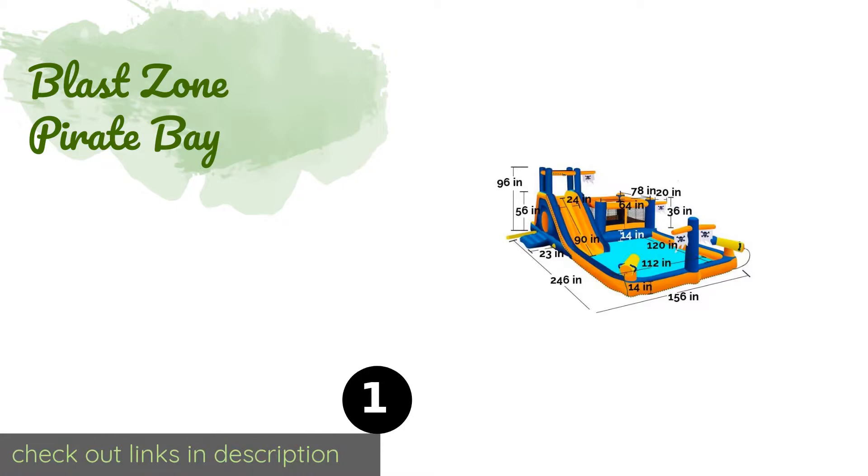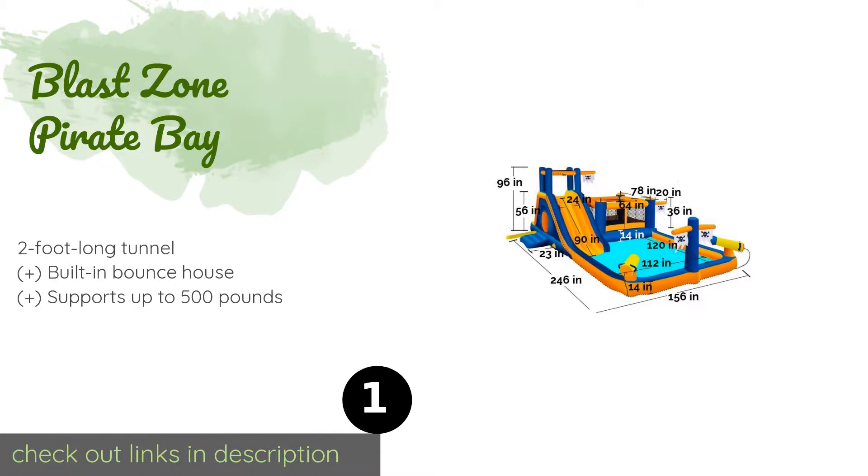Number one is the Blast Zone Pirate Bay. Youngsters can unleash their inner Jack Sparrow aboard the Blast Zone Pirate Bay. The nautical theme turns a warm summer afternoon into a high-stakes seafaring adventure, with two water cannons and a large splash area that allow imaginations to run free. The price is around $1,300. Check out the product link in the YouTube description below.